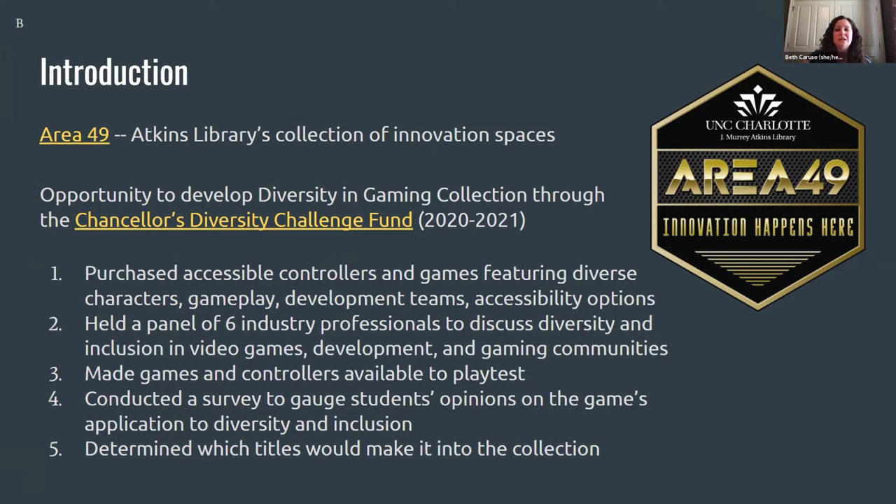We wanted to meet these objectives using the gaming lab as a catalyst, following a plan that included: researching and purchasing accessible controllers and games that featured diverse characters, gameplay, development teams, and accessibility options; hosting a panel of six industry professionals to talk about diversity and inclusion in video game development and gaming communities; making games and controllers available to play test; releasing a survey to gauge students' opinions on the games' application to diversity and inclusion; and using the survey results to determine which titles would make it into Area 49's new diversity in gaming collection.